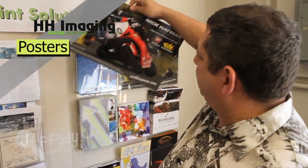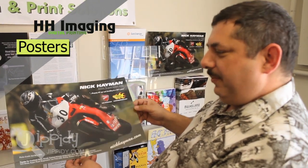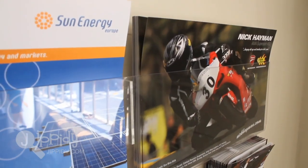We do posters. We just did this one last week and this guy really liked it. He came in and he loved it — he saw the type of press that we had and said that's the one he wanted to use. And we got his order.